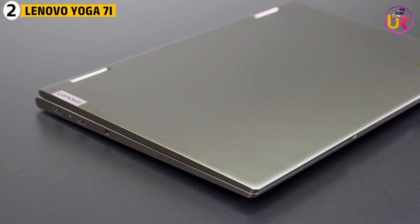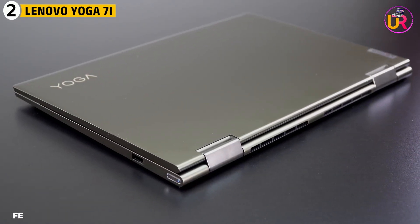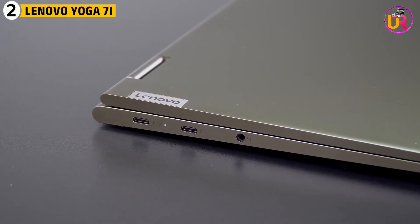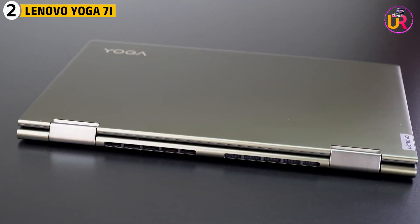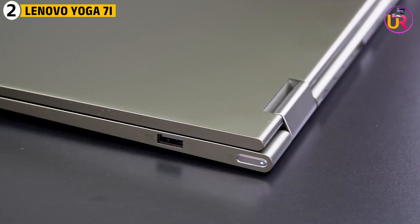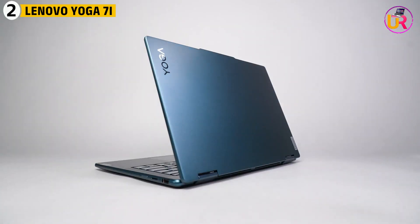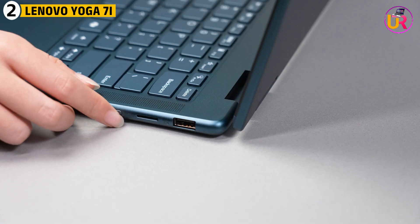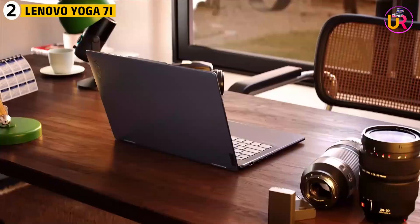This device is also known for its solid build quality and long-lasting battery life, making it perfect for students who spend a lot of time between classes and labs. With a battery that can last up to 10 hours, it easily keeps up with the demands of a busy academic schedule. The slim design ensures it fits into any backpack without adding much weight. Another standout feature is the backlit keyboard and high-quality precision touchpad, making it easy to work in low-light environments like late-night study sessions in the dorm or library.